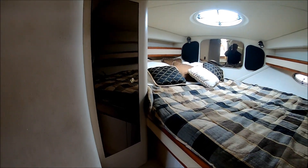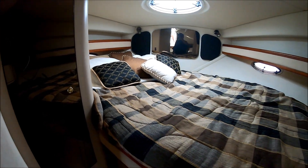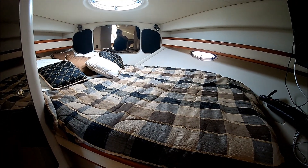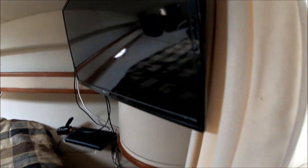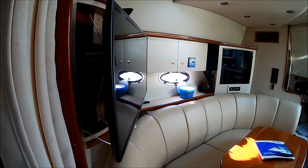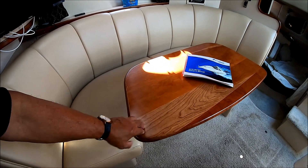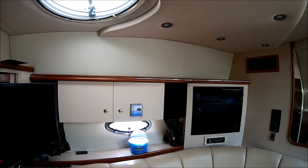Moving forward, we have our privacy curtain into the master area, a hanging locker, and an oversized bed that from side to side is about seven feet. We've got a mirrored anchor locker, overhead hatch, and gunnel storage. Circling around, we see we've got a TV. For those who need it, we have steps to get into the bed, with storage underneath. Coming down the starboard side, we have another TV. The sofa here converts into a sleeper. Got a nice hardwood table, gunnel storage above, and probably six and a half feet of headroom.